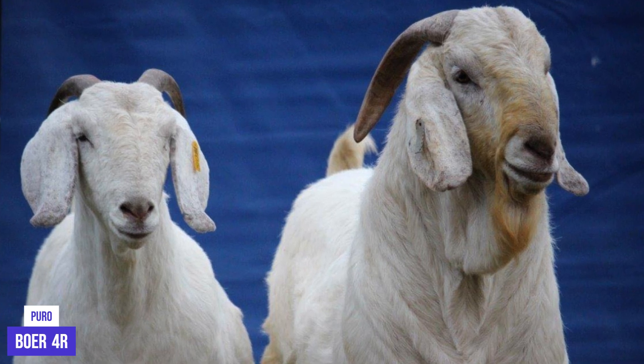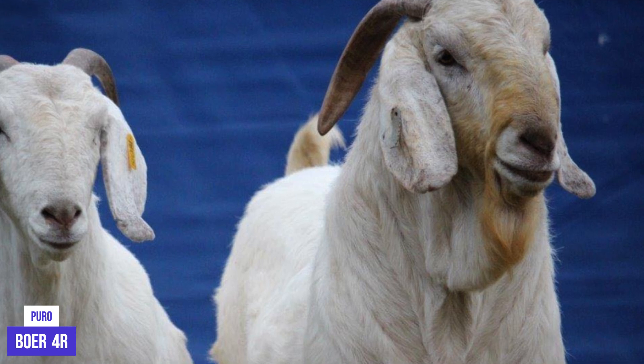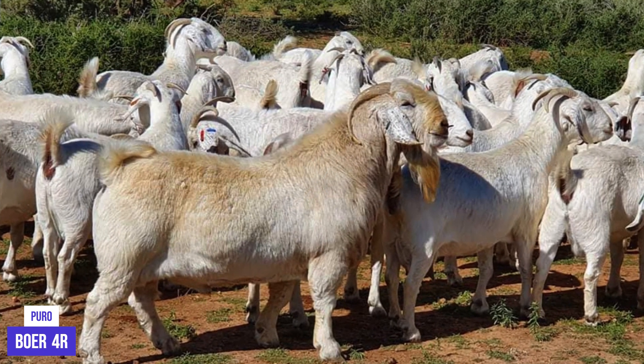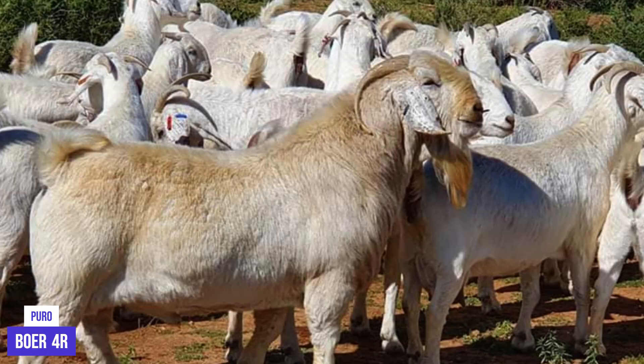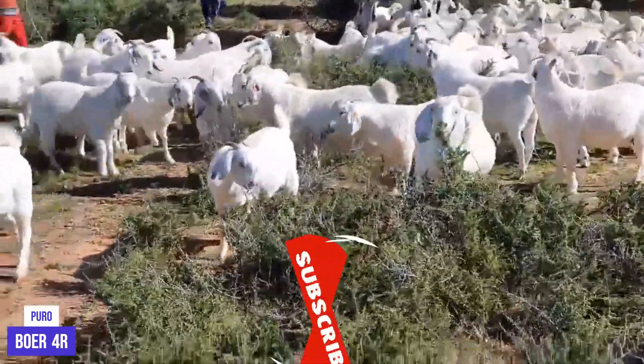Hi everyone. In this video we are going to explore the 10 most interesting facts about the Savannah Goat Breed. The Savannah Breed is one of the most popular on farms around the world due to its high productivity and versatility. In addition, it is a very resistant breed, adapted to live in semi-arid and arid areas. Let's start.